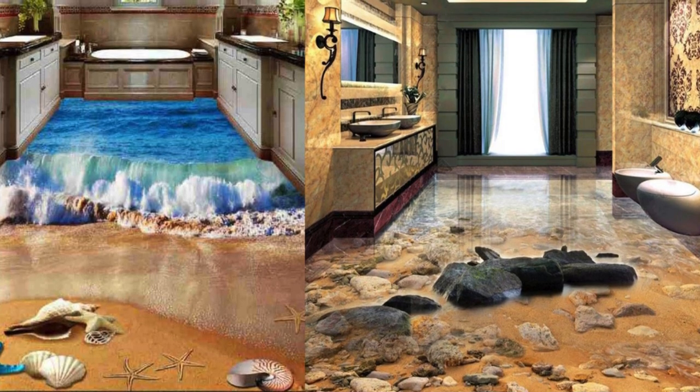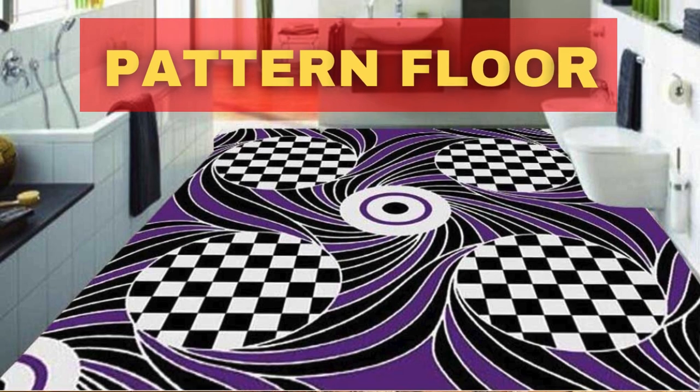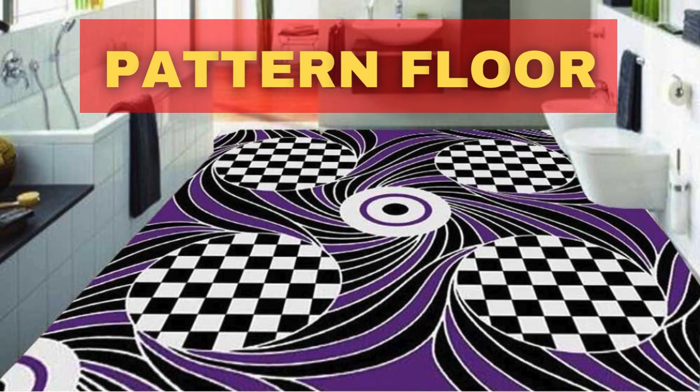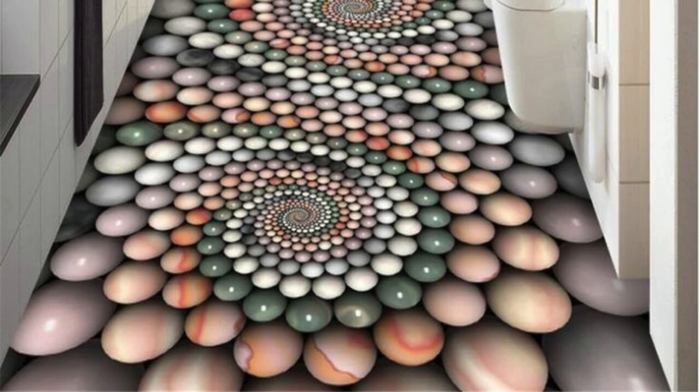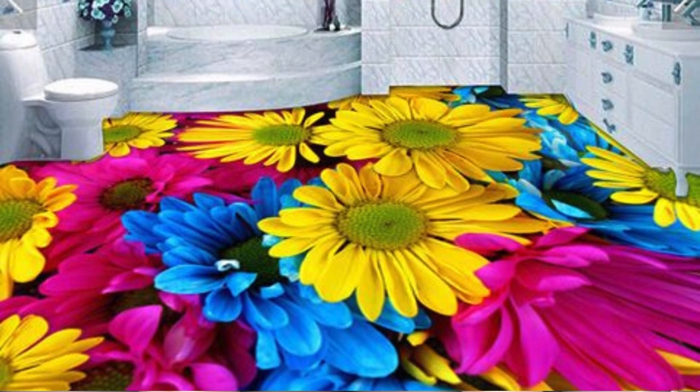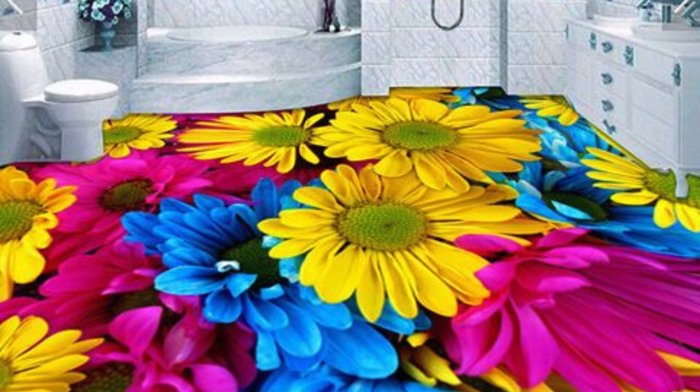Marble tiles in a classic diamond pattern. Reclaimed wood for a rustic and weathered appearance. Stained concrete with artistic designs. Large format tiles in a monochromatic scheme for a sleek look. Bamboo flooring with alternating plank direction. Textured concrete with patterns imitating natural stone.